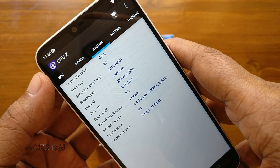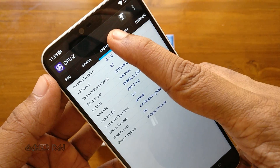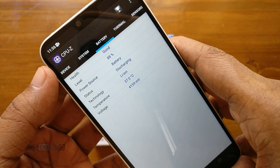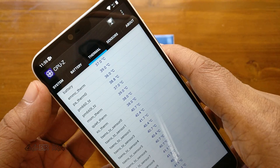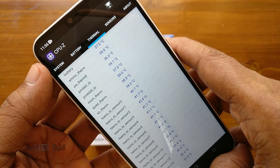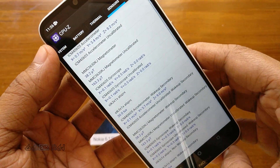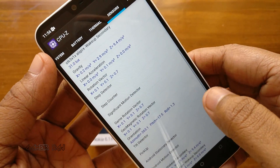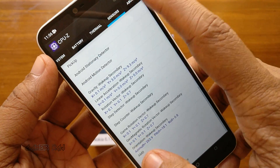It runs on Android One OS based on Oreo, and has a battery capacity of 3060 mAh. Here are some of the thermal readings and some sensor readings. You can find the link to this app in the video description.